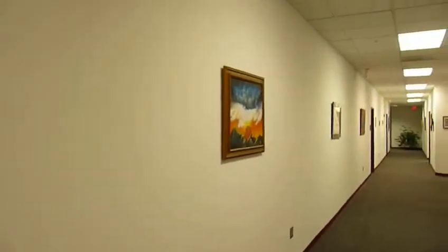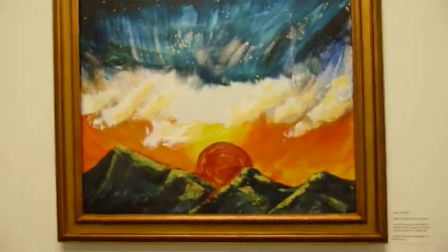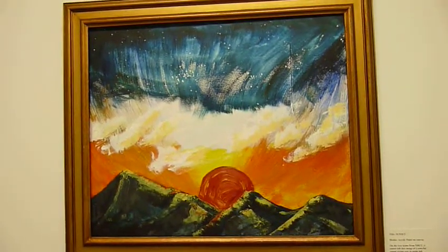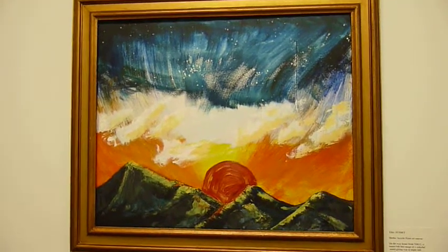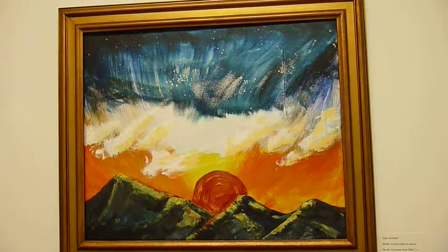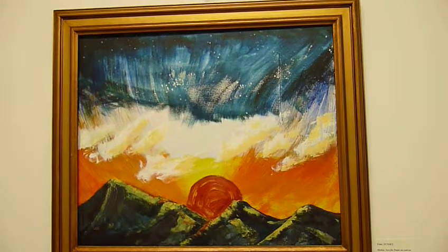The next piece is a beautiful piece entitled Sunset. It was done by Danny Joyce, who's the daughter of my colleague Dan Joyce. On the way home from New River Community College, a sunset left this image of a colorful sunset giving way to nightfall.